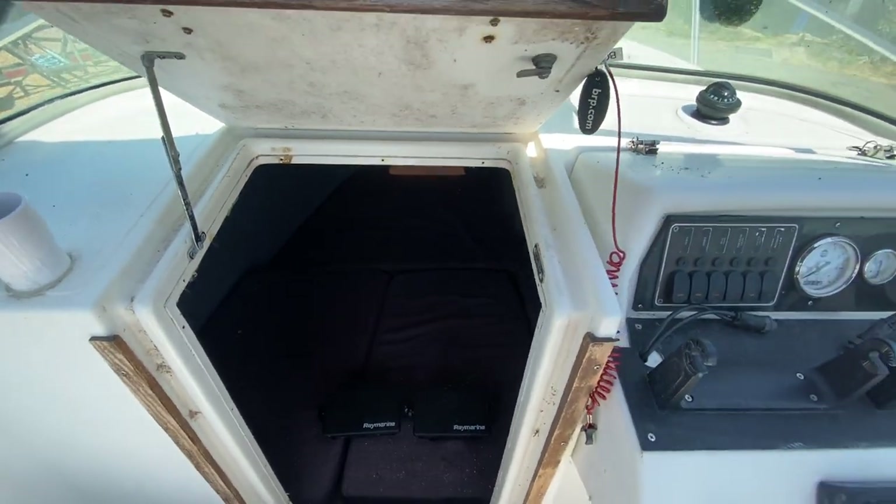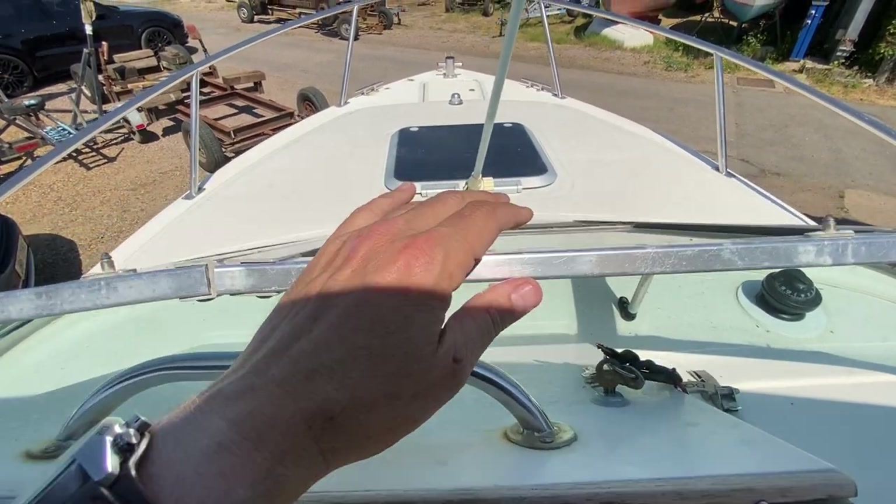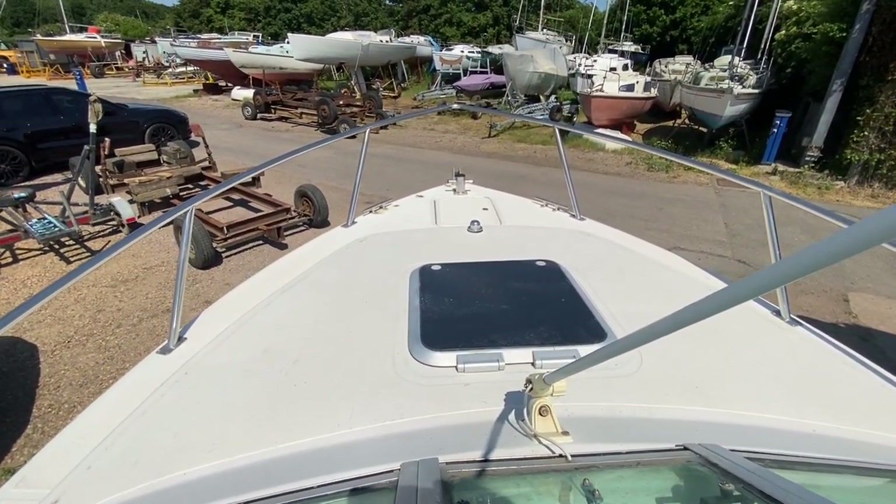In true form this is the American Sports Fisher, so access to the bow is through this window. And there's a small anchor locker up front.